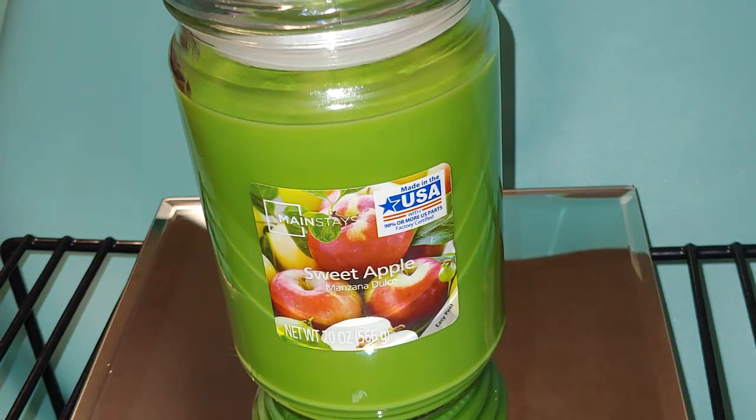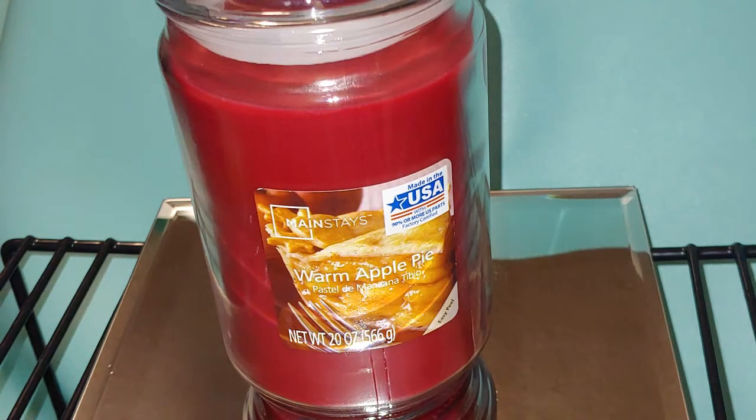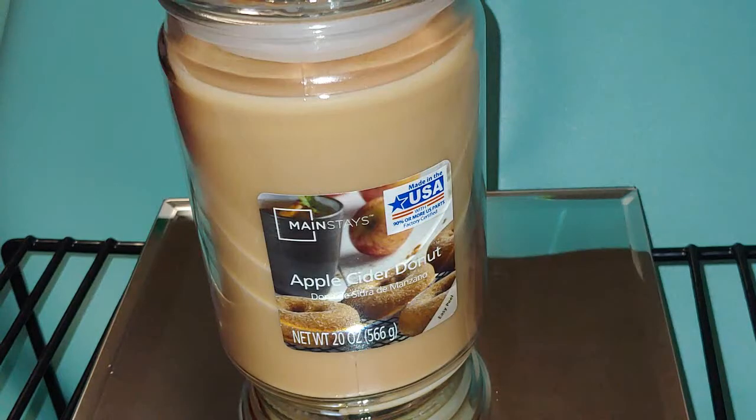Next we have Warm Apple Pie. Like I told you guys in the last couple of videos, I have a lot of Warm Apple Pie or apple candles. What sets the Bath and Body Works candle apart is that I smell the crust in it. With all these apple or Warm Apple Pie candles, I smell mostly apples and cinnamon. With this particular one, I smell apples first, and then you get that cinnamon coming in. But it smells really good.